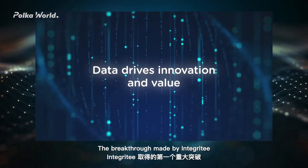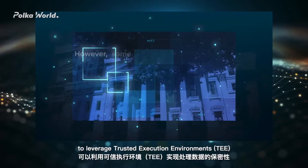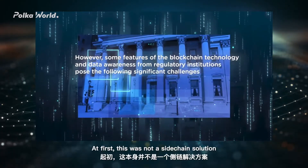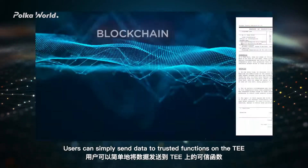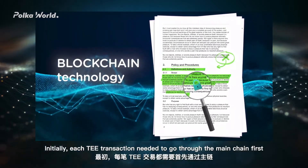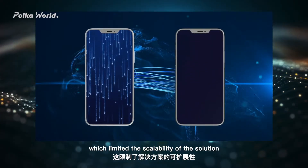The breakthrough made by Integrity was the establishment of a framework that enables substrate-based blockchains such as Polkadot and Kusama to leverage Trusted Execution Environments (TEE) to achieve confidentiality of processed data. At first, this was not a side-chain solution. Users could simply send data to trusted functions on the TEE and receive on-chain responses, but each TEE transaction needed to go through the main chain first to determine the order in which transactions were processed, which limited the scalability of the solution.